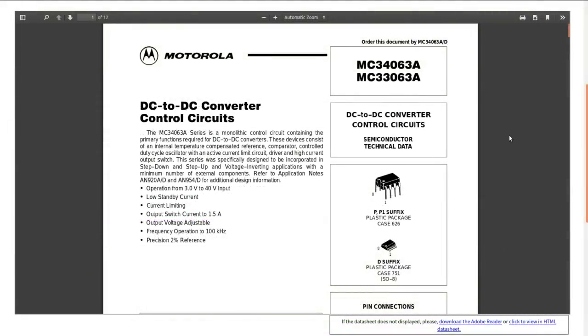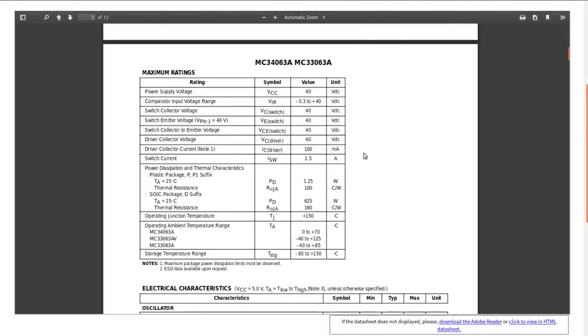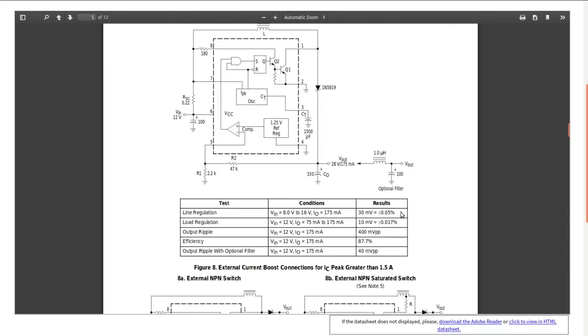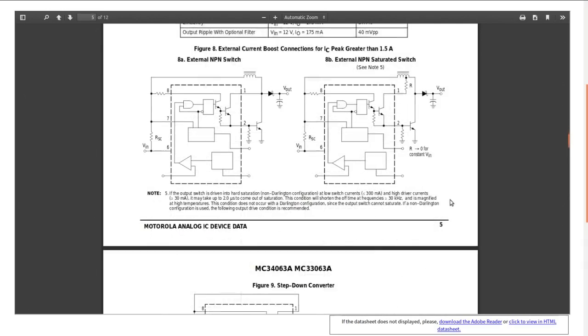The datasheet for that chip says it can switch up to one and a half amps, 100 kilohertz switching frequency. It needs an inductor, a sense resistor, a small capacitor, another resistor, and a smoothing capacitor on the output. Regulation thirty millivolts — 0.05%, that's pretty good. Load regulation ten millivolts — again pretty reasonable. Efficiency 87.7% — that's not too bad at all. Cool little device.